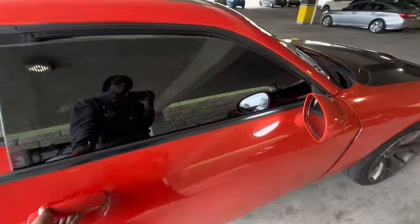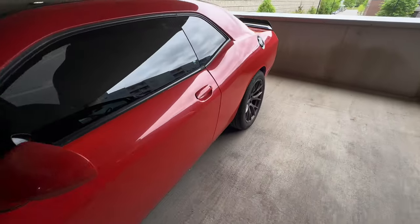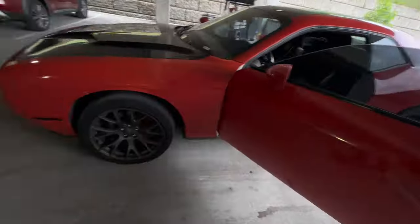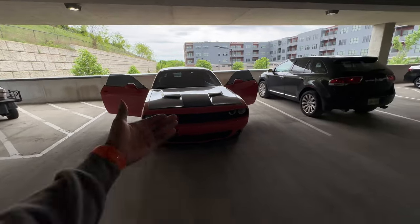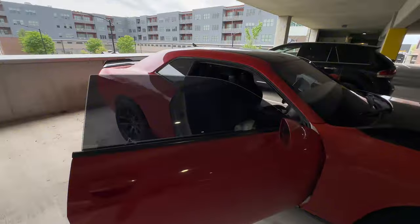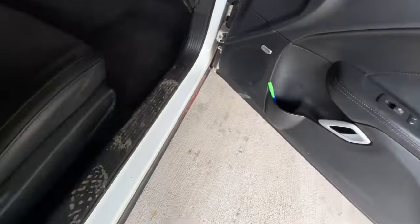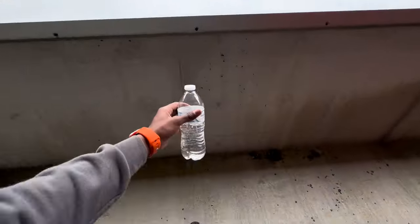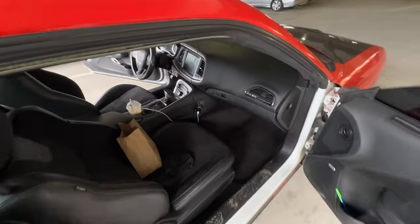Let me go ahead and open up both doors for y'all — opening up this side and the other side as well. I'm gonna scoot back real quick and show y'all what it's looking like. I got the black hood, black roof, tinted windows — just casual stuff. Don't mind the dirt right here, we're gonna handle all of that. Let's go ahead and get y'all to the interior.